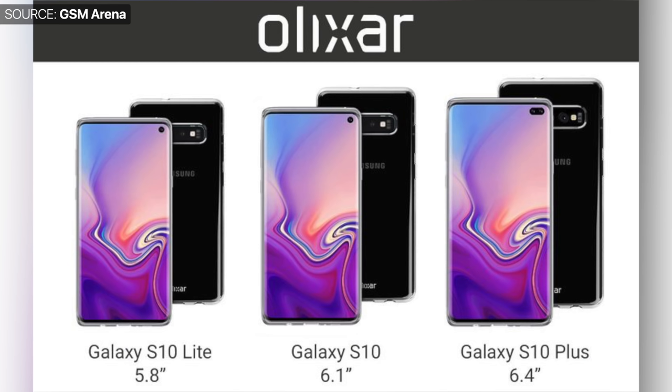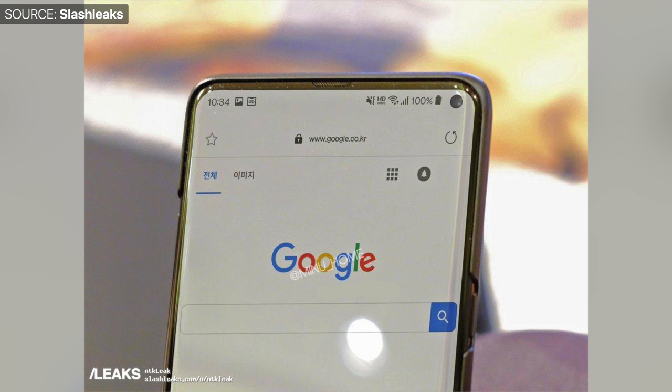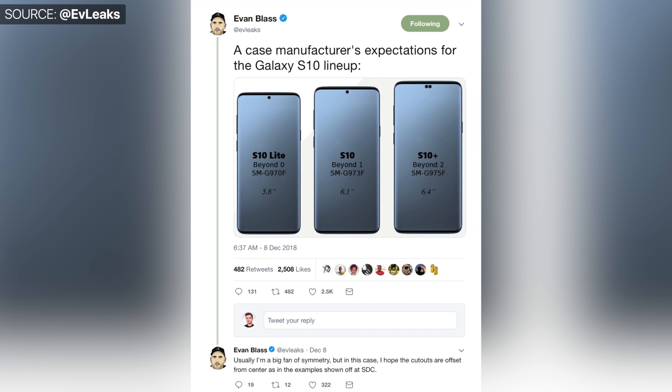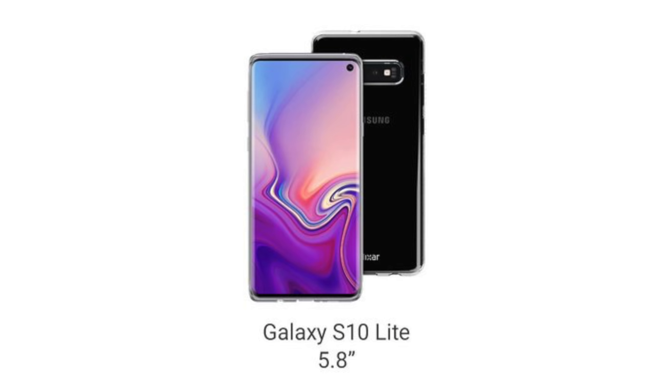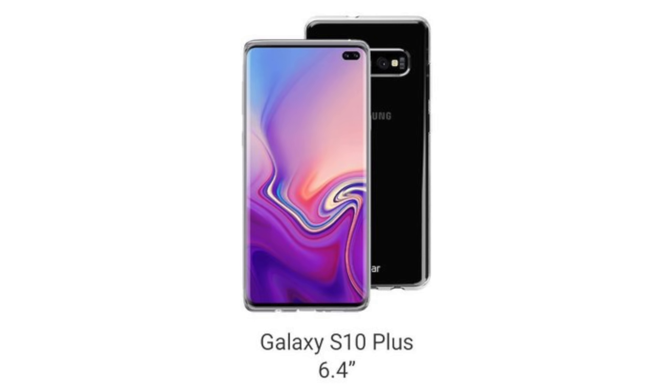Every single S10 leak seems to show a pretty much bezel-less design with nothing other than just the circle cutout for the camera module. But it seems like, instead of Samsung just releasing the S10 and the S10+, we would also have a third model — the S10 Lite. This was leaked by many case manufacturers including Olexar, as well as Evan Blass himself. It seems like the S10 Lite would be a 5.8-inch model, similar to the S9; the regular S10 would be a 6.1-inch model; and the S10+ would be a 6.4-inch device, the same display size as the Note 9.